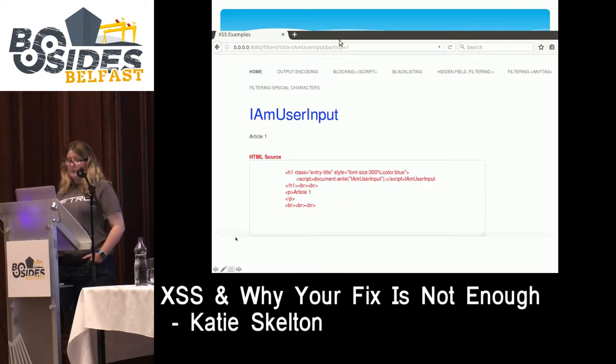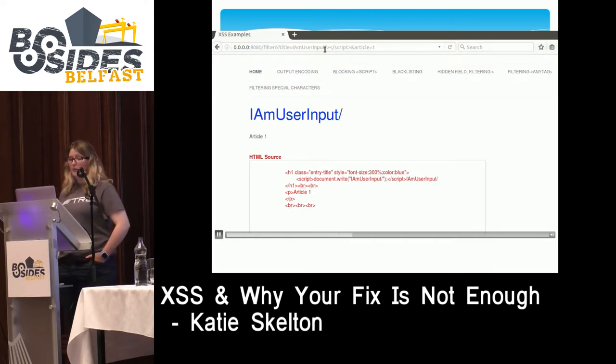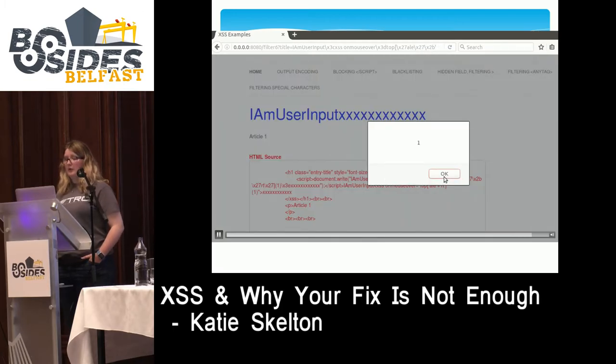In the demo, user input is reflected within a document.write. We first verify that special characters can't be used normally and we can't close out of the script tag. The special characters and the keyword 'script' have been removed. Including our injection — XSS onMouseOver equals top alert with our hex-encoded characters — we mouse over the X's and the alert fires. This is a fairly unique way to get XSS on a page, as reflection in a document.write doesn't come up very often.